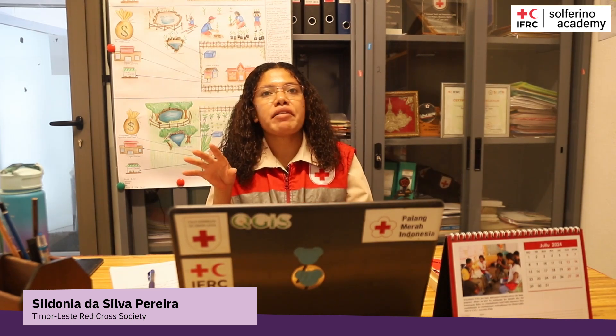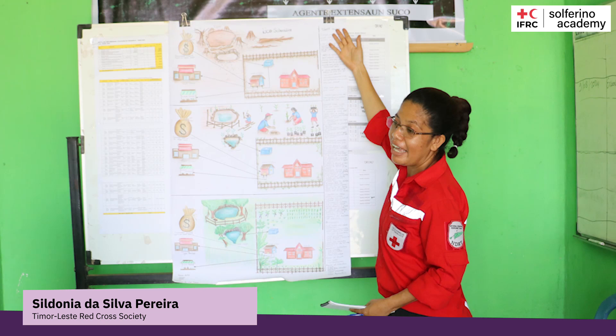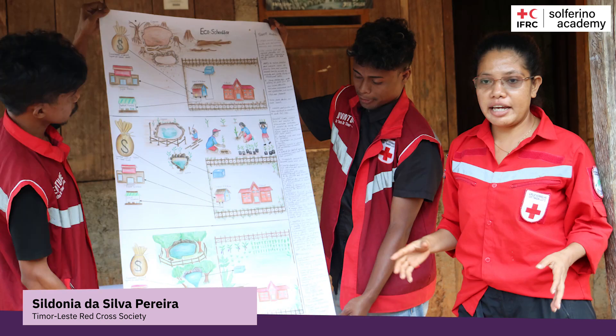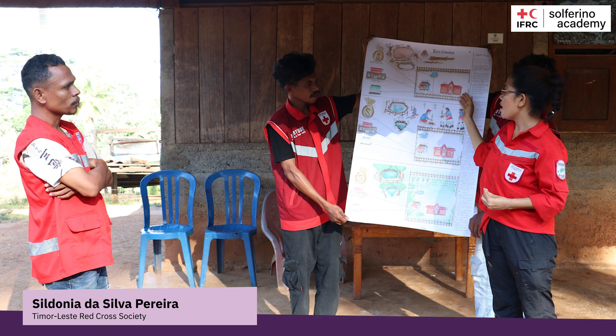By providing fresh produce for school lunches, the AQUA School Box enhances nutrition and helps students develop healthy eating habits. Surplus produce can be sold at the local market, generating funds for school activities, reinforcing community ties, and creating a sustainable funding model.